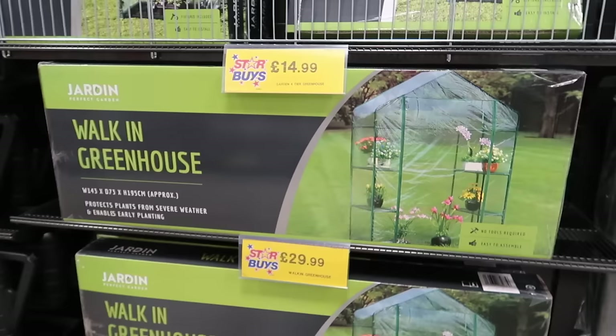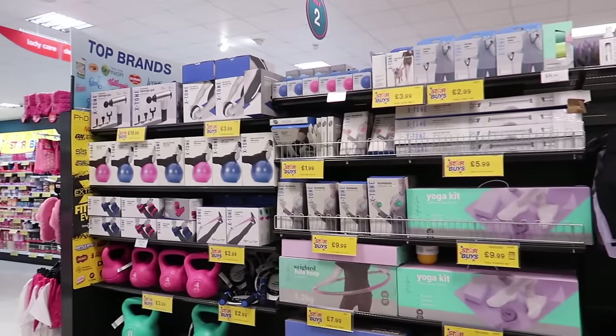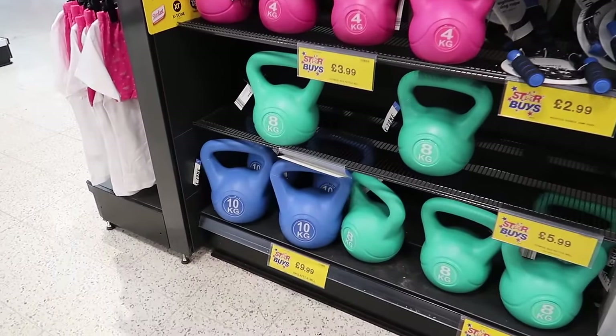Coming down the gardening aisle - this is what I'm most looking forward to in these videos. You can get your own little walk-in greenhouse for £29.99 - that's not bad.